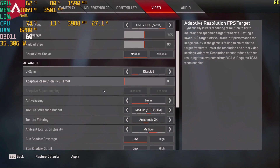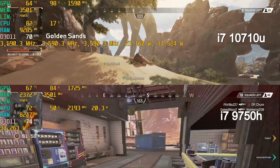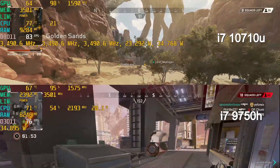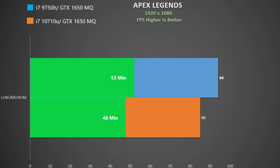On to gaming. In Apex Legends at a mixture of low and medium settings, the C940 holds a higher GPU clock even though both systems are at 35 watts. The 10710U holds a higher CPU clock rate, but the higher GPU clock wins the day. Measuring frame rates, the 9750H delivers about a 10 percent improvement, though both systems are very playable.